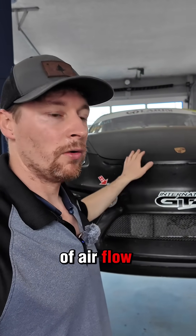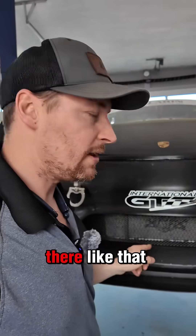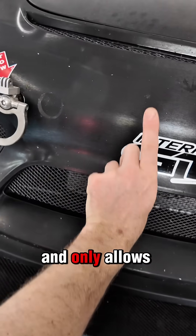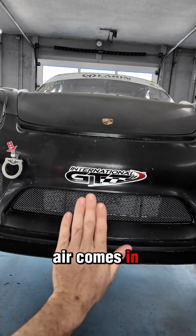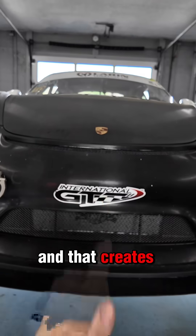All of that because of airflow — and it makes a noticeable difference. You can't just put the radiator there; you need all the air dams to prevent air from escaping anywhere else and only allow it to come out over the top. Air comes in, goes up and over the car, and that creates more speed.